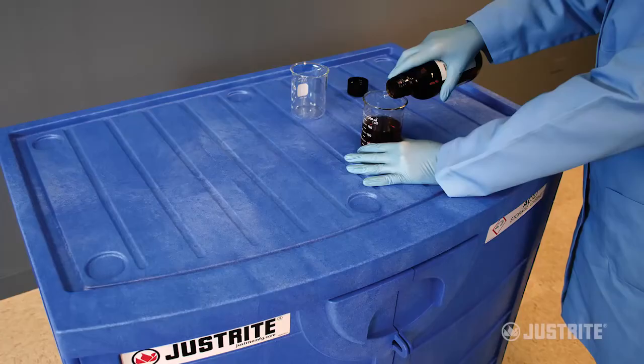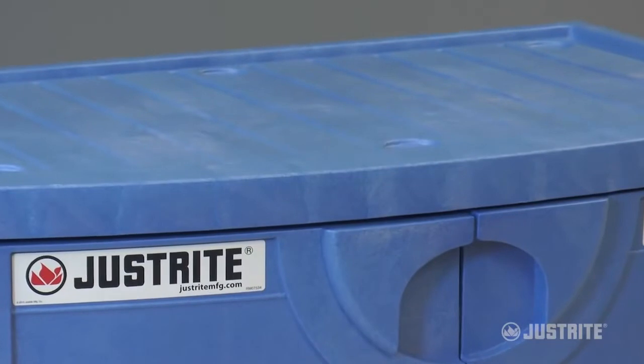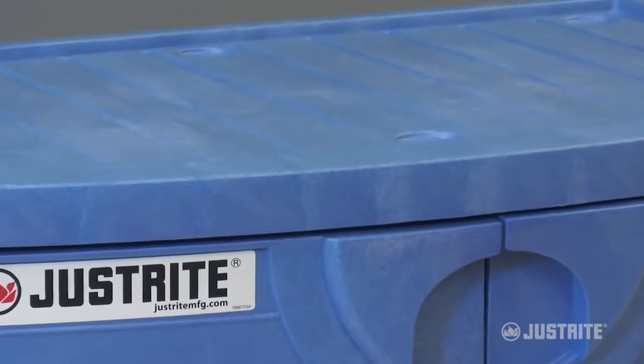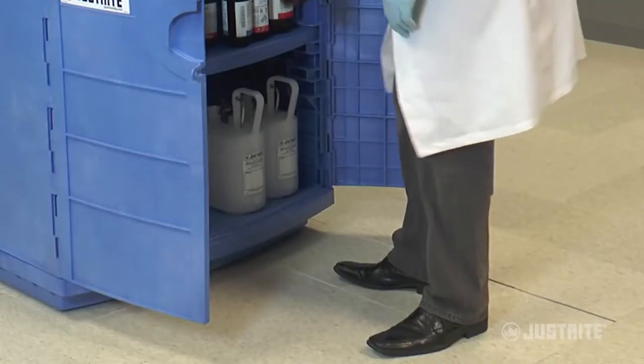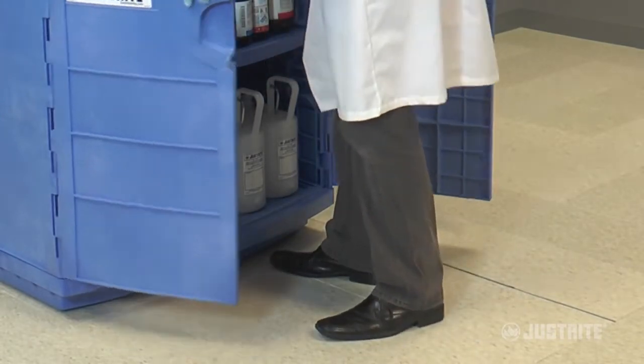Use the cabinet for standalone storage and take advantage of the groove top work surface designed to catch spills. For applications under a counter, the recessed toe kick improves ergonomics by allowing you to stand closer to the work surface.